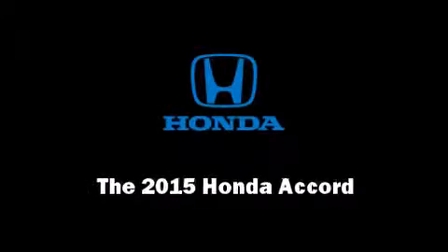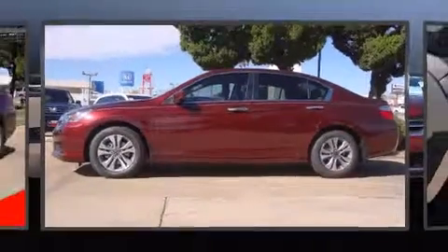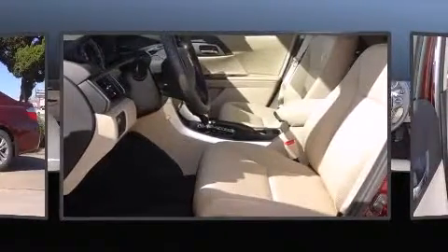Discerning drivers will appreciate the 2015 Honda Accord. This four-door, five-passenger sedan offers the latest in technological innovation and style.